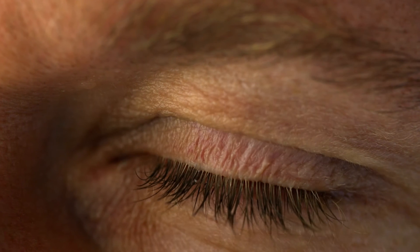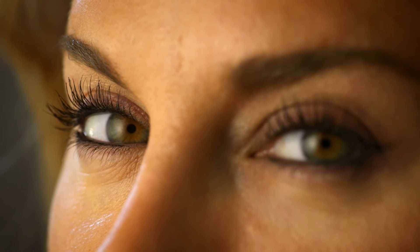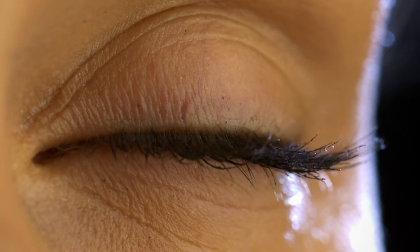Blinking keeps the eye lubricated. With each blink, a tiny tear comes out of your upper eyelid and helps wash germs, dust, and other micro-gunk away. So if someone challenges you to a staring contest, tell them no thank you. Just say you have to keep your magnificent eyeballs lubricated.